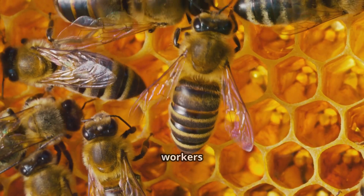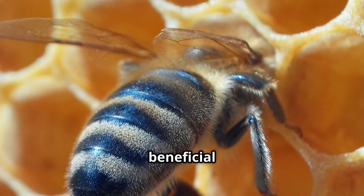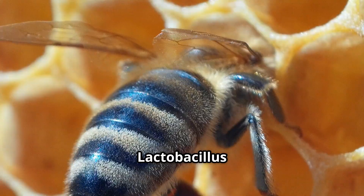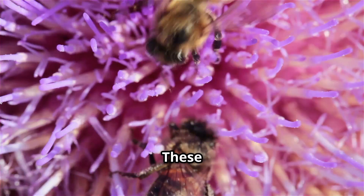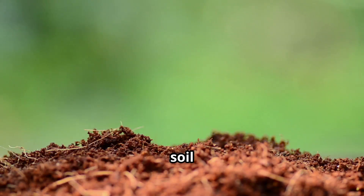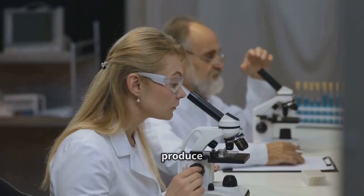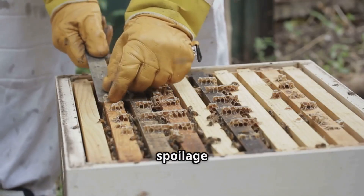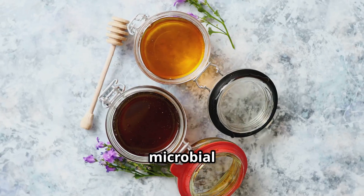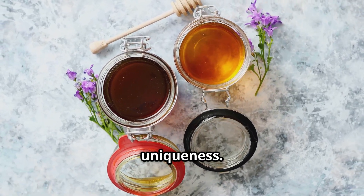Bees aren't the only workers in the hive — microbes play a vital role too. The bees' gut is home to beneficial bacteria like lactobacillus, which help preserve honey and keep bees healthy. These microbes come from flowers, soil, and the bees themselves, joining the nectar as it's processed. They produce acids that lower honey's pH, making it inhospitable to spoilage microbes. The microbial mix in honey reflects the local environment and plants, adding another layer of uniqueness.